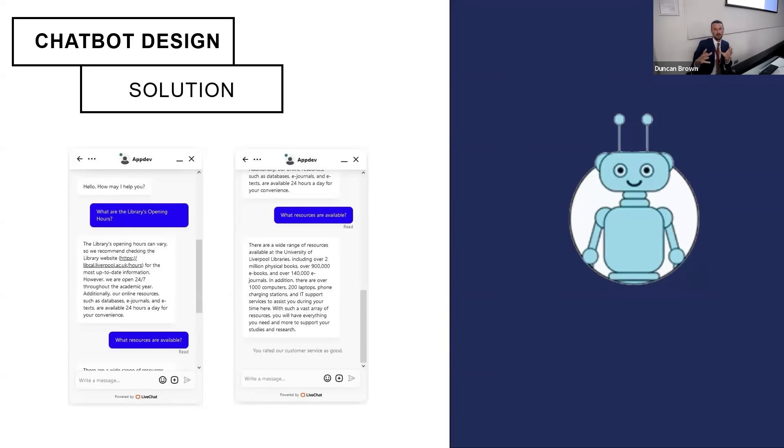Some other features: we can drop the chatbot into a live agent session if needed. We currently do this for Welcome Week, where staff interact with students in real time. Agents can also monitor what the chatbot is doing and step in if needed — it can immediately drop to a human. As an agent you can monitor multiple chats simultaneously. And as shown in this image — which I'll demonstrate — the chatbot understands the previous question and the context of the dialogue, continuing on that subject matter.